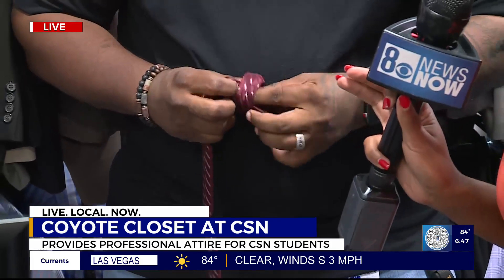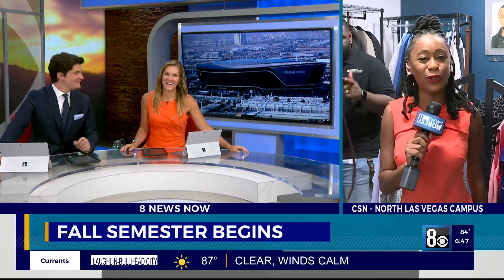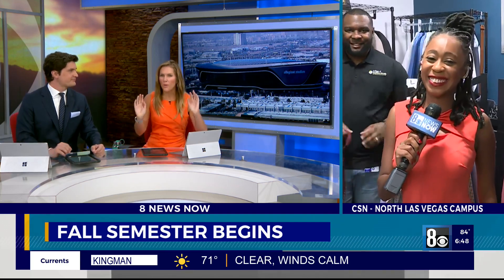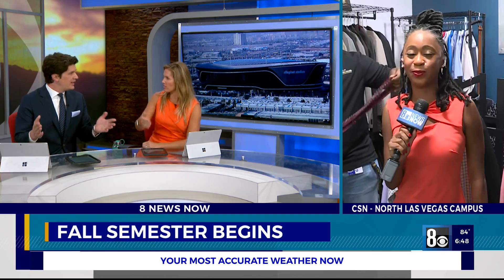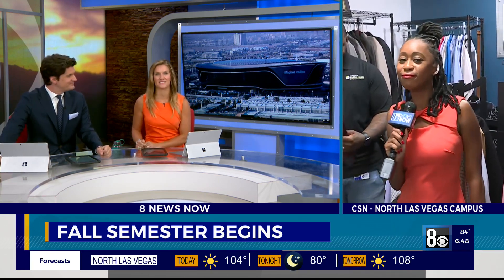I know Nate would love to wear something like this — he's going to show it to us in a few minutes. This is one of the services you can get when you come down to the Coyote Closet. Classes start today. You can find out more details by going to CSN.edu. I'm Candace Charles, 8 News Now. It's so important to have that opportunity for students. When you're transitioning from college life to the real world, you've got to dress for success.